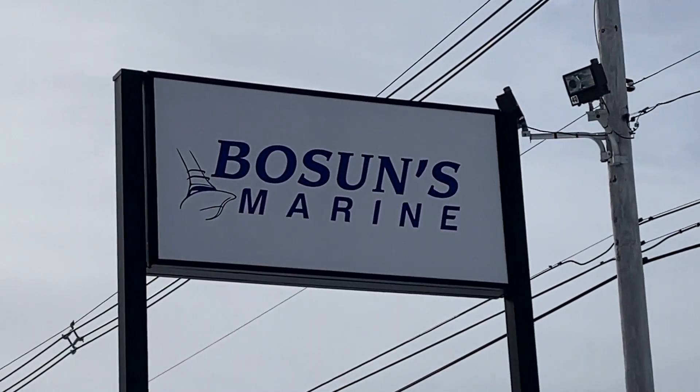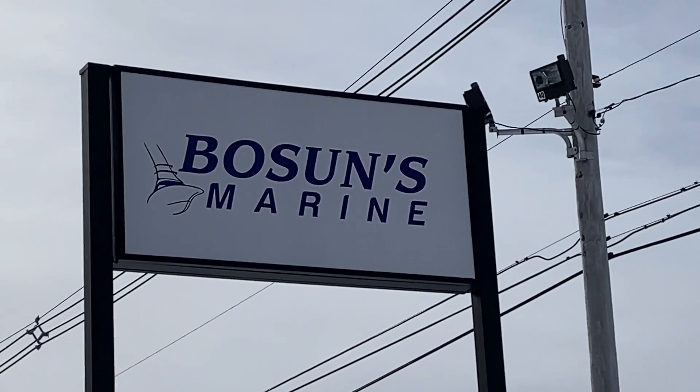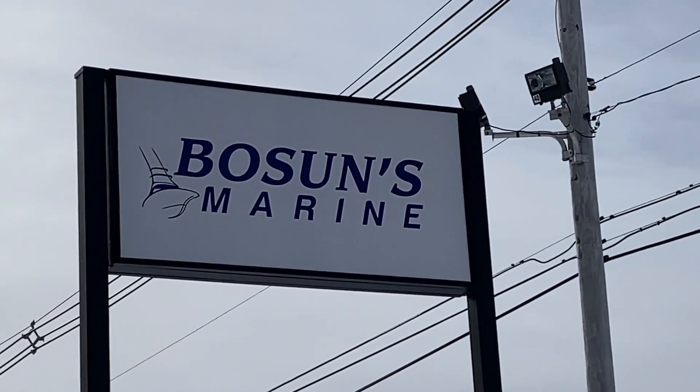We're here at Boson's Marine in Peabody, Mass., who has graciously allowed us to take a look at a number of their boats in stock, and we're going to take a look at that on this week's video. Boson's Marine is having a boat expo February 19th through the 28th by appointment only. I'll put the link in the comments below, so make sure you check it out.